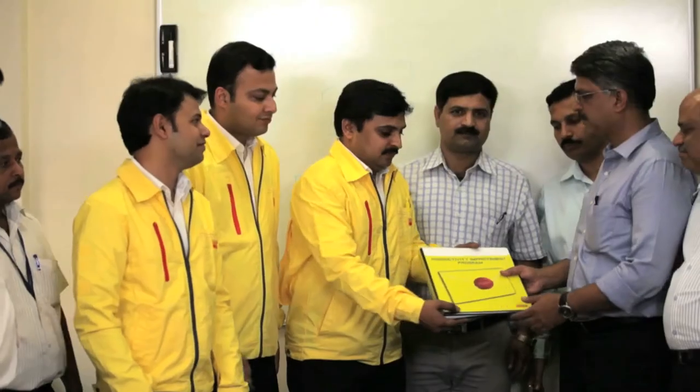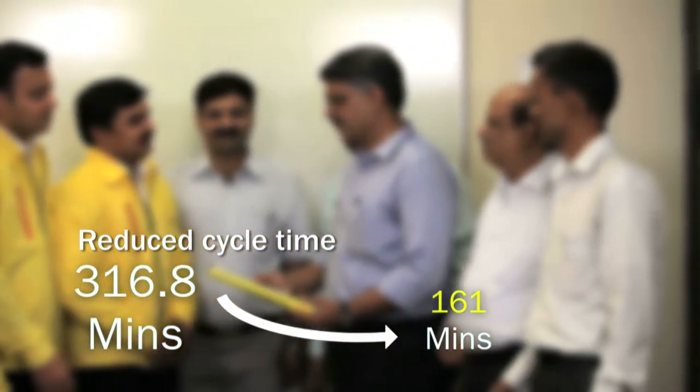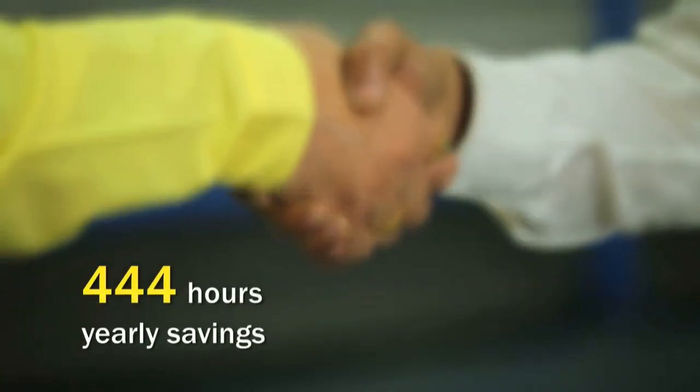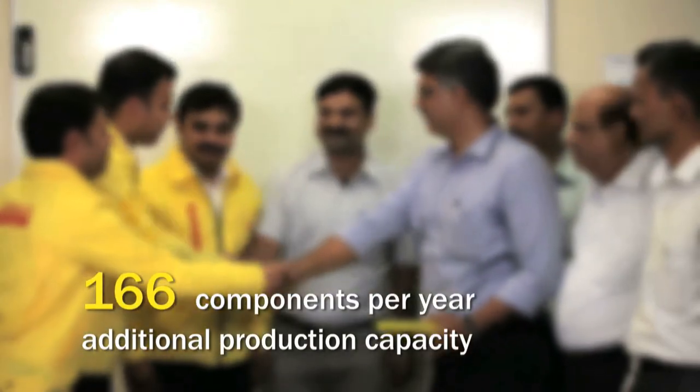We have had a couple of PIPs previously, but this PIP was especially good because we completed it in a period of three days. We were able to reduce 40% of our cycle times and setup times. The PIP resulted in a reduced cycle time from 316.8 minutes to 161 minutes, which generated approximately 444 hours of yearly savings in production time, naturally generating an additional production capacity of 166 components per year. The savings gained were an impressive 49,000 euros per year.